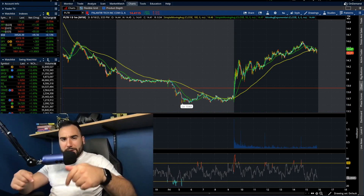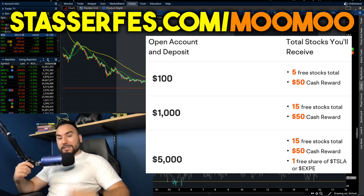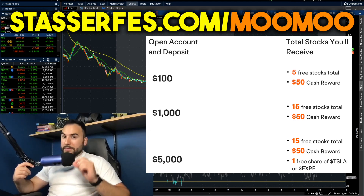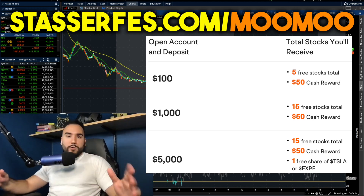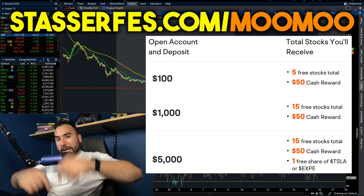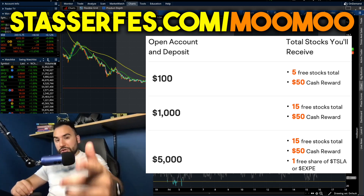If you find value, hit the like button and make sure to subscribe. Don't forget to get up to 16 stocks for Moomoo, the sponsor of today's video. Each of those stocks could be valued up to $2,000. Moomoo is a great, cutting-edge platform, so check it out — link down below. That is an affiliate link, it helps out the channel. I appreciate you all as always.